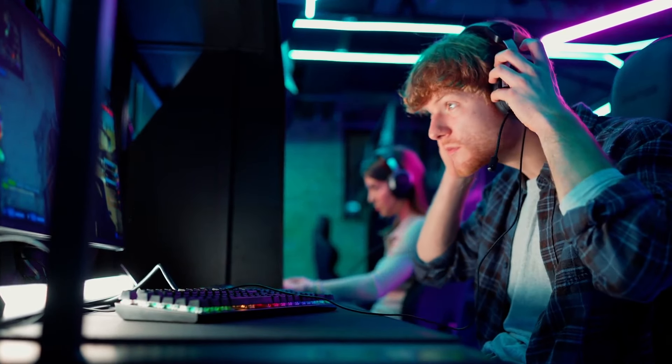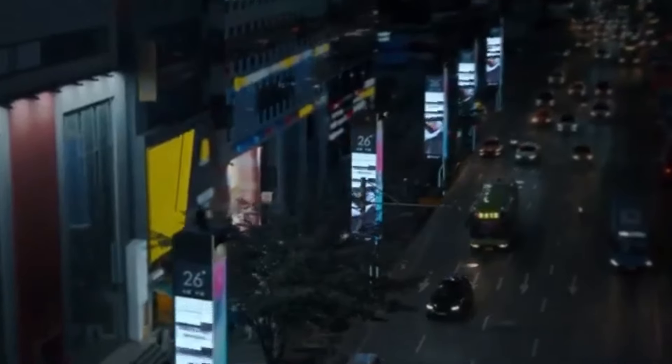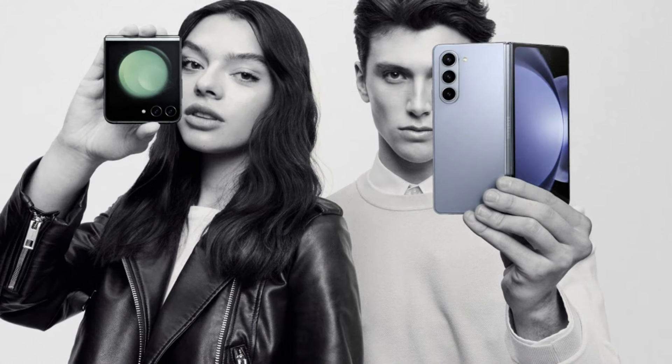The recent announcement of the Galaxy S24 series is the first, and the second will come in the latter half of the year, featuring the highly anticipated Galaxy Z Flip 6 and Z Fold 6.